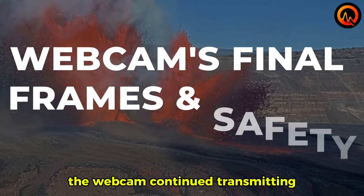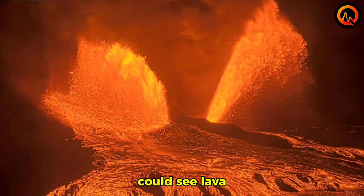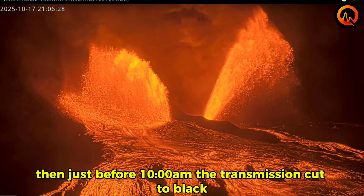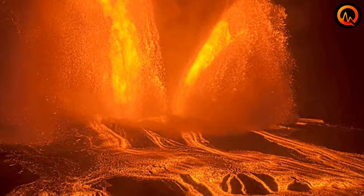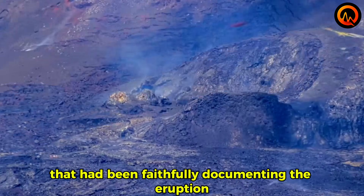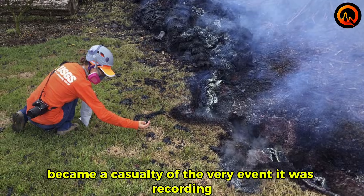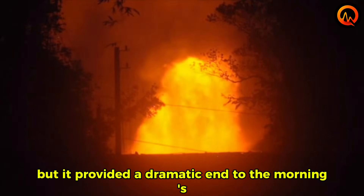The webcam continued transmitting right up until its final moments. Viewers watching the live stream could see lava spattering closer and closer to the camera's position. The heat signature on the footage showed temperatures approaching the camera's operational limits. Then, just before 10 a.m., the transmission cut to black. What we witnessed was the webcam's destruction in real time — the camera that had faithfully documented the eruption became a casualty of the very event it was recording.